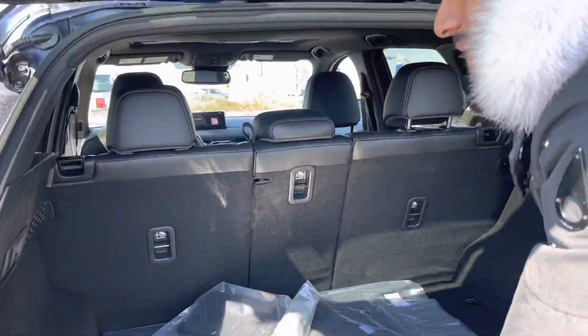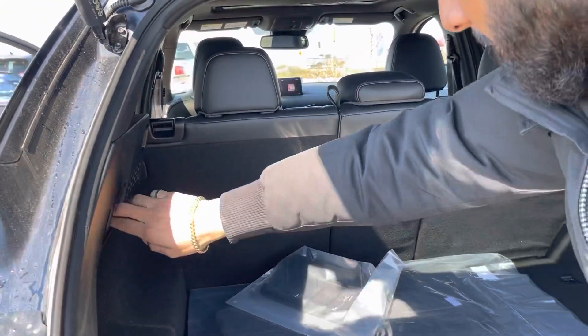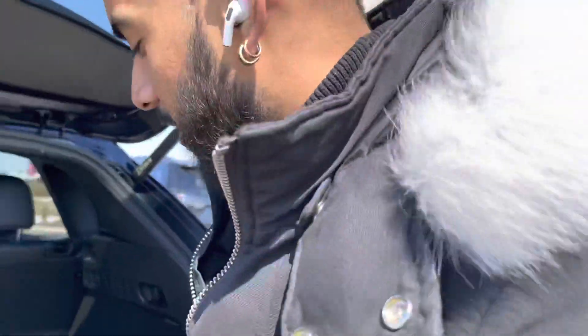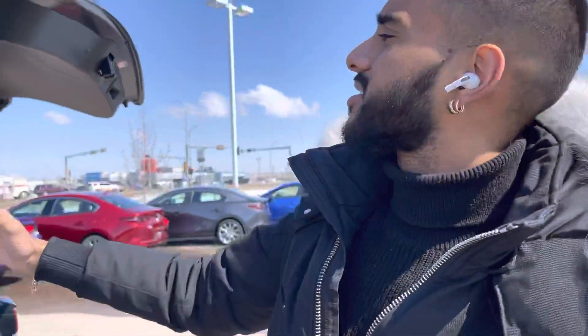You actually get the 40/20/40 split rear seats. You've got to see the seats because you know how good the quality is. And underneath, open this up — you got a jacket, your spare tire, and your Bose subwoofer for the sound system. So if you like your music loud, bass-heavy, very clear, this is the sound system for you.